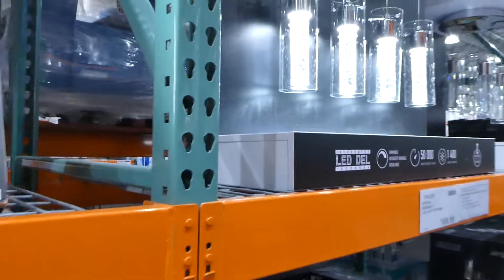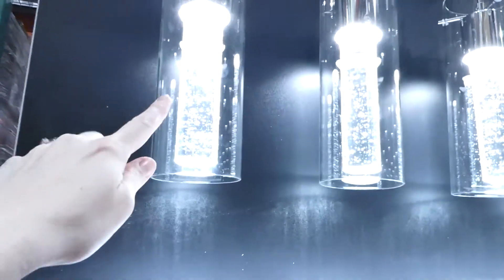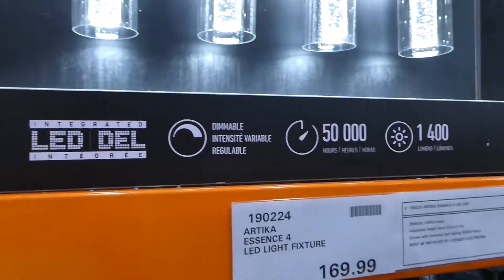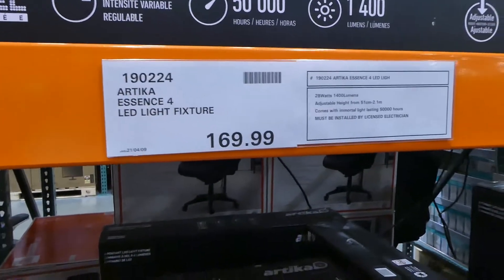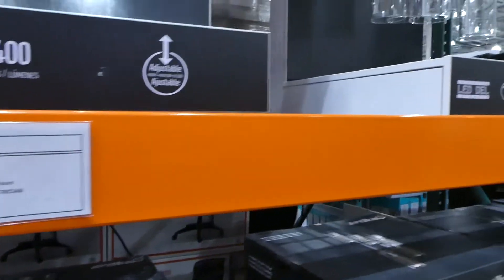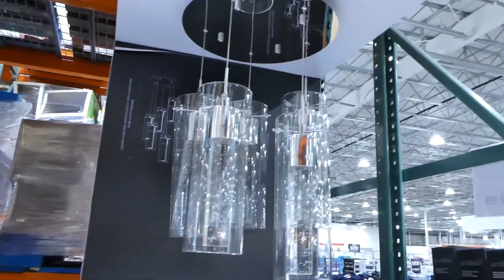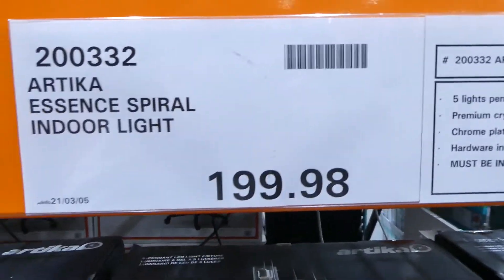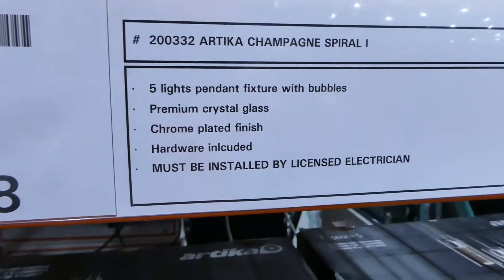They have four-LED pendant lighting — dimmable, 50,000 hours, 1,400 lumens, adjustable — for $170. Beside that is the Essence Spiral indoor light — a circular pattern with five pendants and crystal glass — 1,600 lumens, dimmable, for $200.